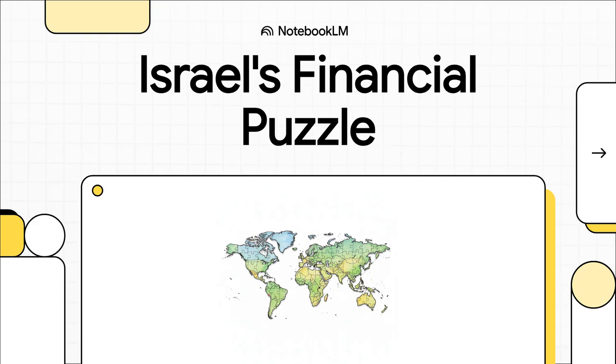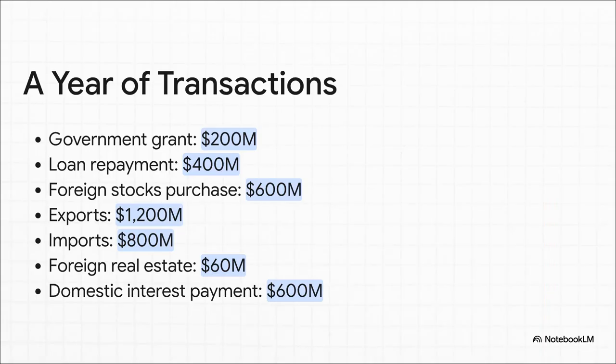Today, we're going to do more than just talk about economics. We're actually going to solve a puzzle, and we're going to use real numbers from Israel's economy in 2022 to do it. Let's dive right in. What you see here are seven major financial events that happened in a single year. You can think of them as puzzle pieces. Our job is to figure out how to arrange these pieces to tell the story of a nation's economy.